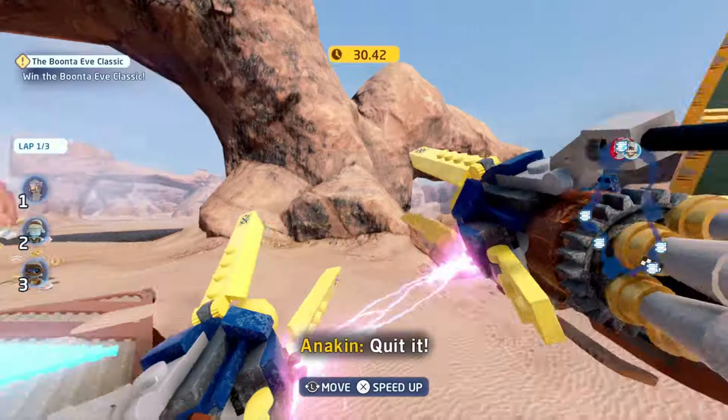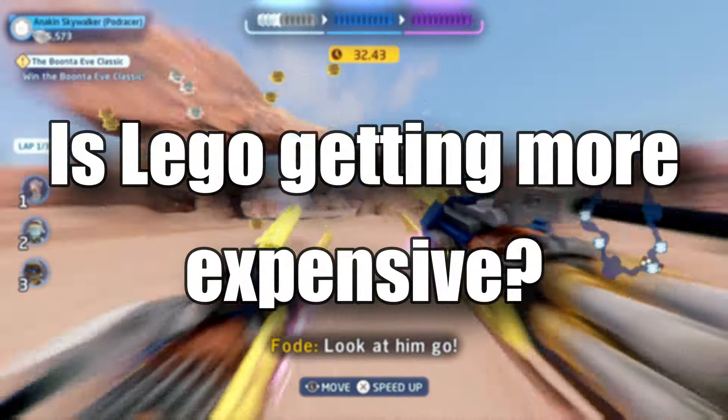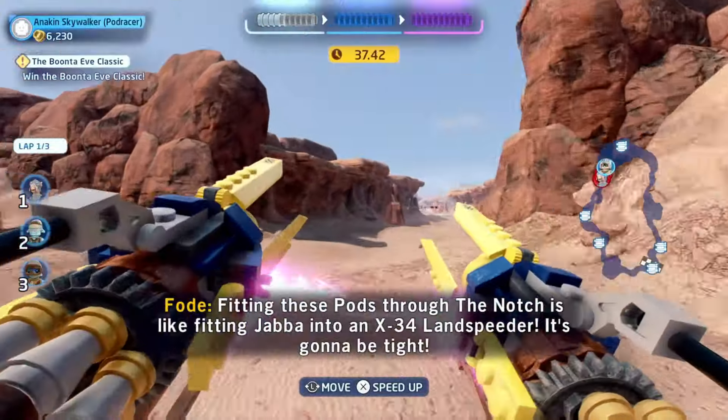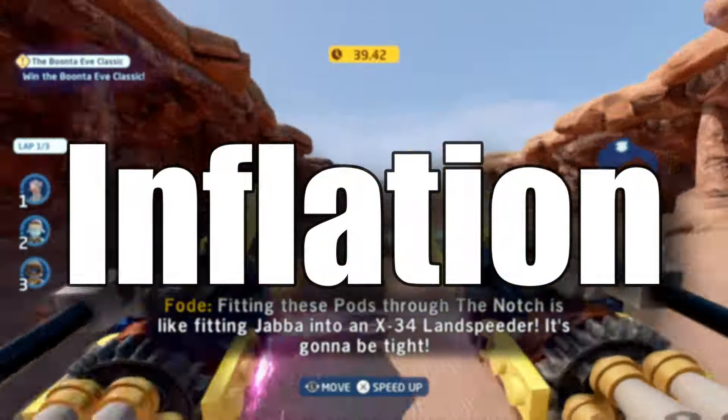Let's start by immediately looking at the facts. Is LEGO getting more expensive? Yes, and well, no, kinda. For anyone over the age of 15 or so, the concept of inflation should be familiar to you.